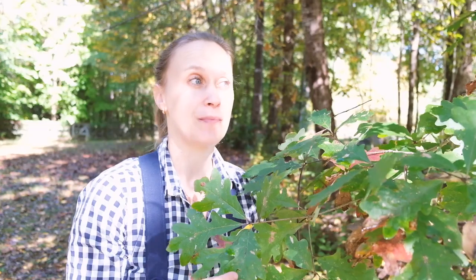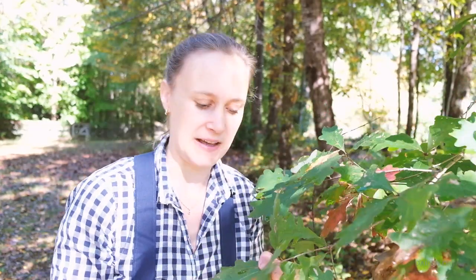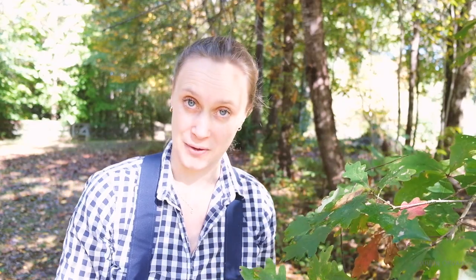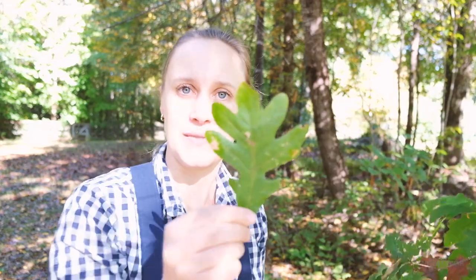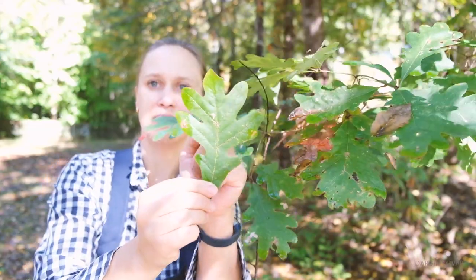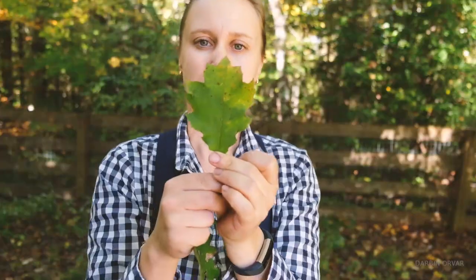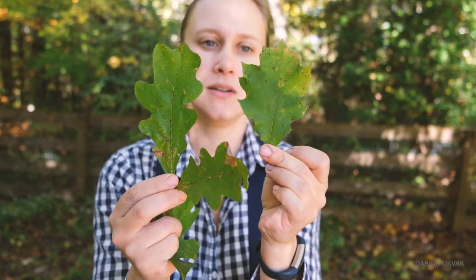Here we have some oak leaves. For the longest time I thought we had primarily red oak until I learned a very simple fact about the difference between red oak and white oak — and one of those you can look at are the leaves. This right here is a white oak. Can you see how it's kind of rounded, the lobes? Now let's find a red oak. See how this leaf is kind of pointed? That's a red oak tree.